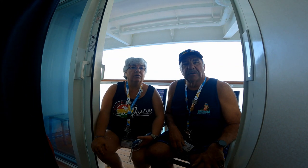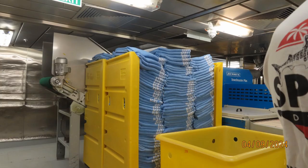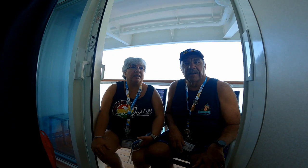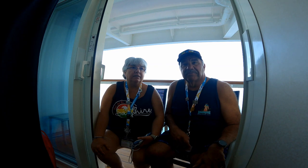Then we got a tour of the laundry. We only saw half of it because there was a malfunction on the second floor they were fixing, but they showed us how they dry and fold all the sheets and towels, which was actually kind of cool.